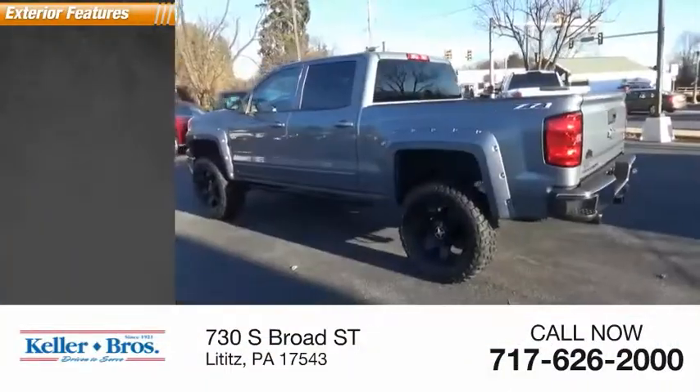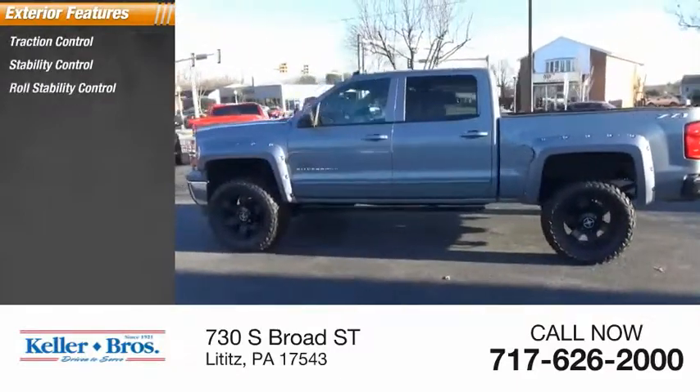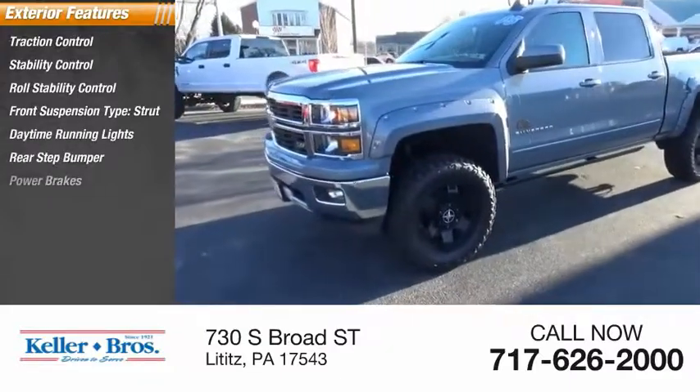Here are some of this vehicle's great options: traction control, stability control, roll stability control, front suspension type strut, daytime running lights, rear step bumper, and power brakes.